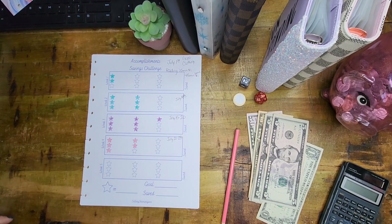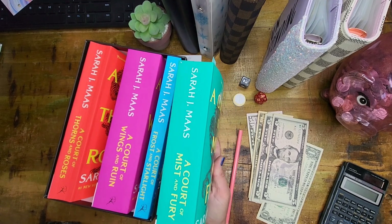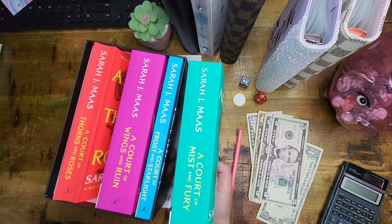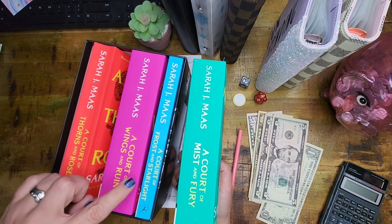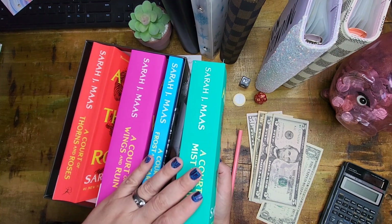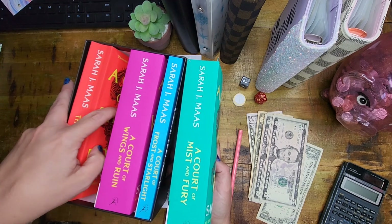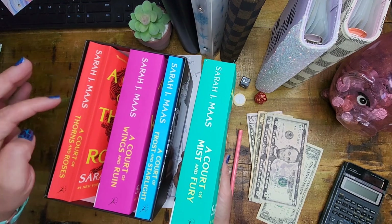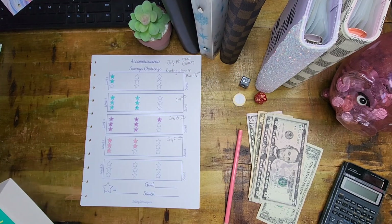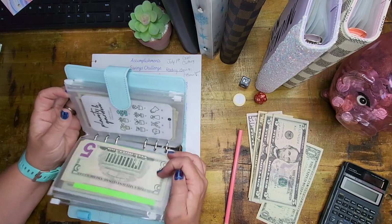I did buy books with the money from last time. My last accomplishment savings challenge was saving money so I could buy myself some books. I bought myself this set — A Court of Thorns and Roses. I just started A Court of Mist and Fury last night. Then I've got A Court of Wings and Ruin and A Court of Frost and Starlight. Love these books. Not sponsored — Sarah J. Maas, these are the first books of hers that I've read. I'll include the Amazon affiliate link down below just in case you want to get them. Loving these books so far, and super excited to be able to save money for myself to get books.